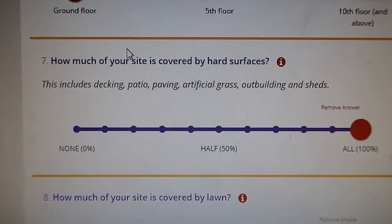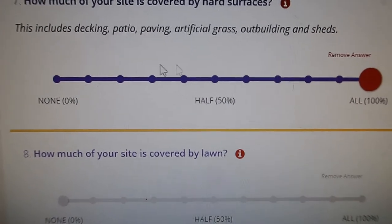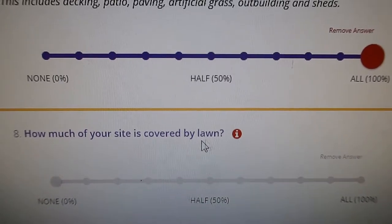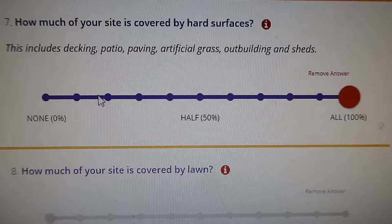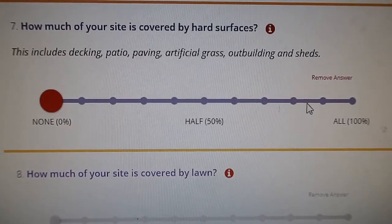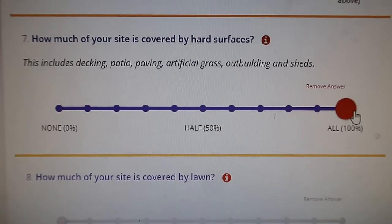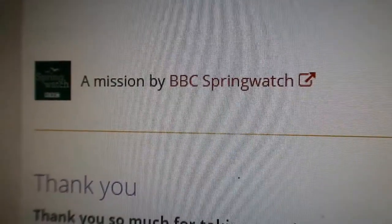I managed to get onto the survey. This is the first one — it's just a few questions about where you live and what your garden is like, such as how much is covered by a hard surface and how much by grass. I won't film the whole thing, but I found it and managed to get on. Thank you for participating. You're welcome. Mission accomplished.